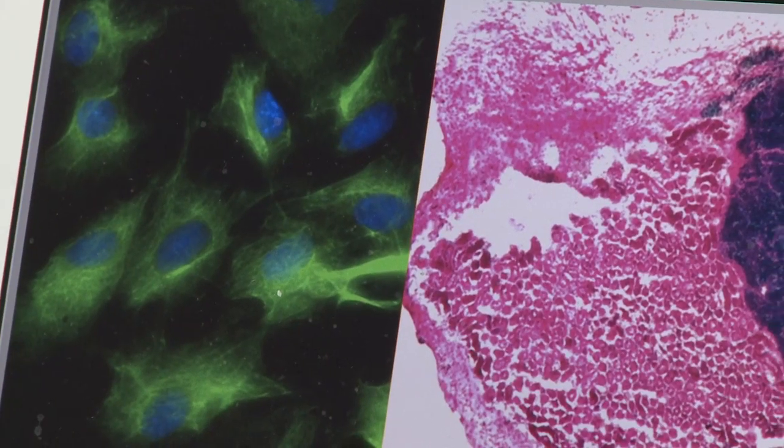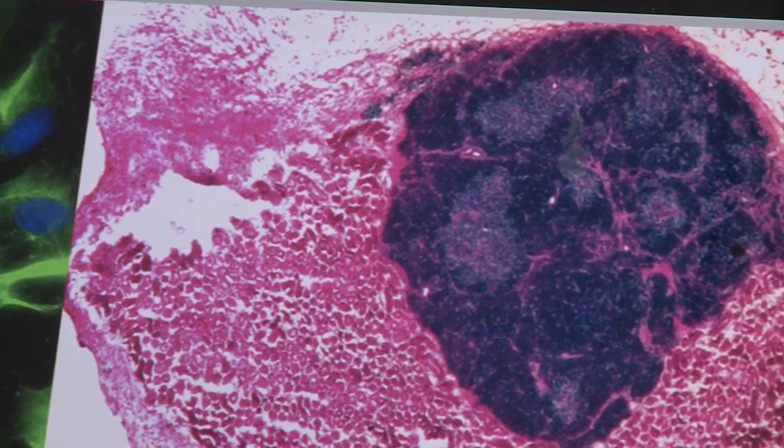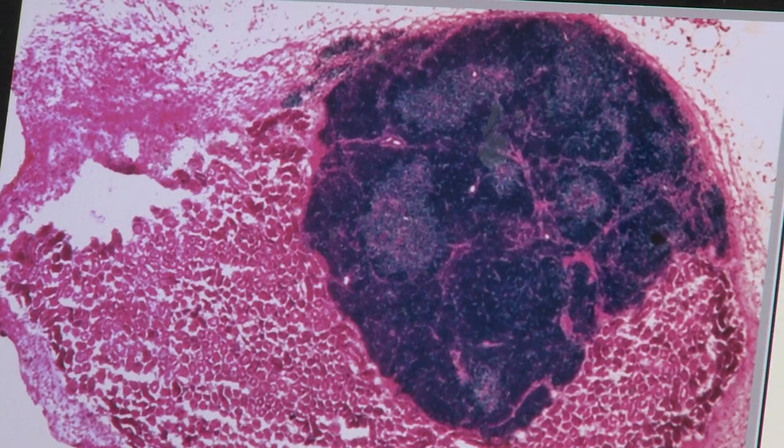What we found was that once we forced the fibroblast to express this gene, they started to change shape in the petri dish. Instead of having their normal long thin morphology, they started to adopt a shape which is more typical of thymus cells. Moreover, when we tested them further, it turned out that they had started to express other genes which are normally only found in the thymus and which have very key roles in allowing the thymus to support T-cell development.